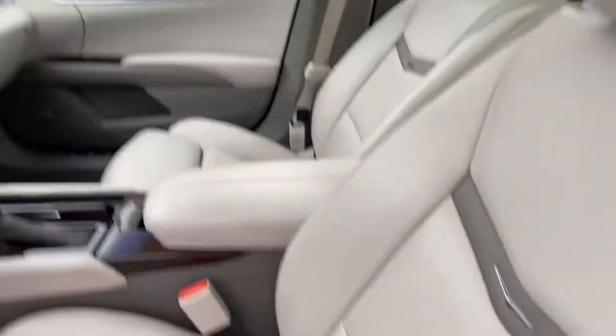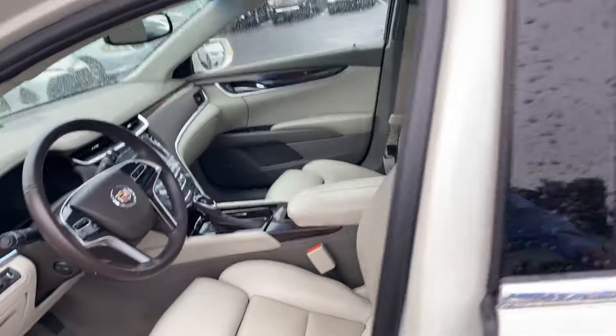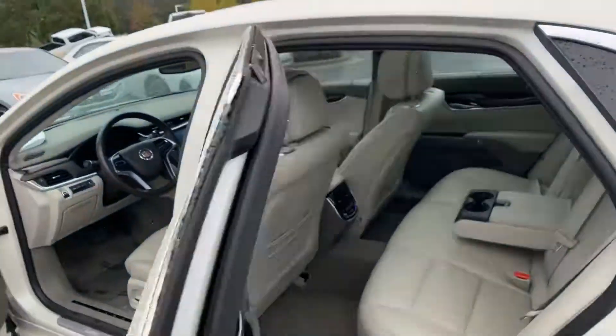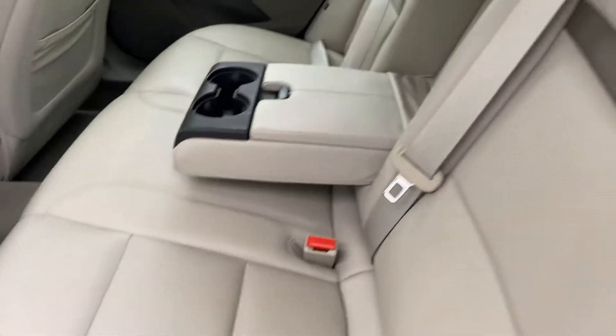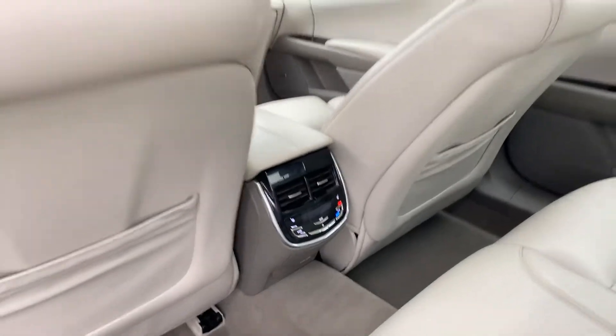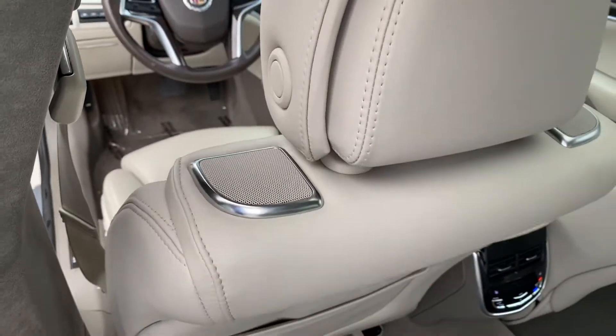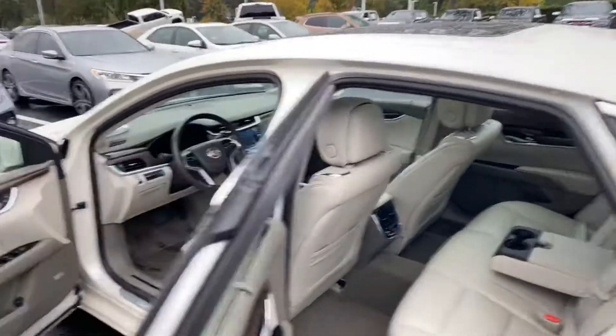Overall the interior looks in nice shape. A little bit of checking — you can kind of see down there on the seat, you really got to get in on it to see it from where they're getting in and out, but the seats are in very good shape. The rear seats look like anyone's barely ever sat in them. You do have rear heated seats with the platinum as well. You can see you get the extra speakers and the headrest on the upgraded sound system the platinum has.